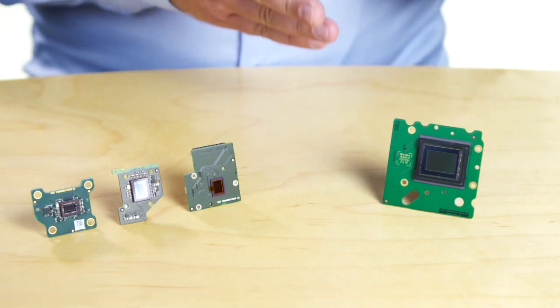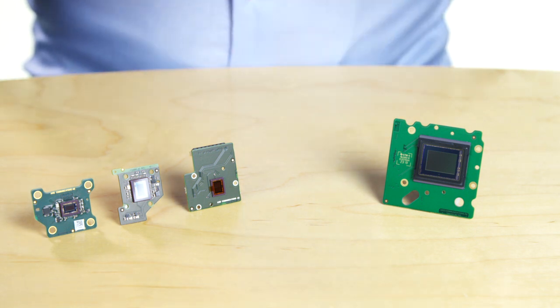On the other hand, if you increase the size of the sensor, each photo detector can capture more photons and generate a stronger signal with less noise. This means overall better images, but especially so in low and challenging light conditions.